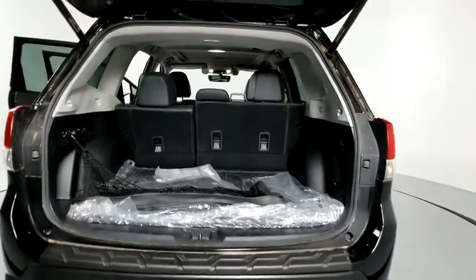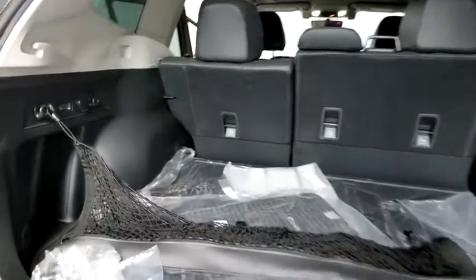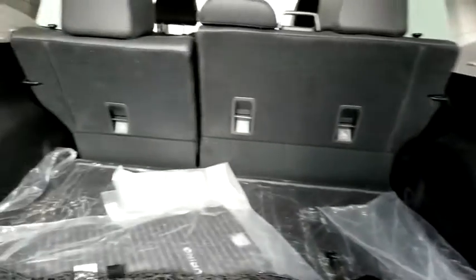Traction control, navigation system, power liftgate, power passenger seat, dual airbags, alloy wheels, power steering, four-wheel disc brakes, electronic stability control, CD player, fog lights.